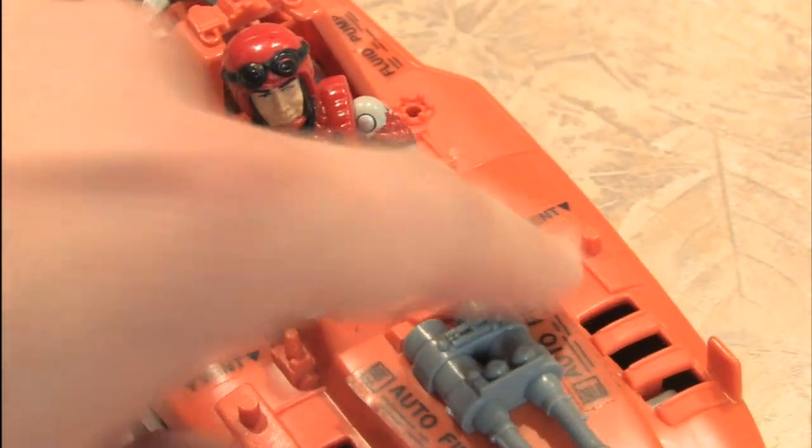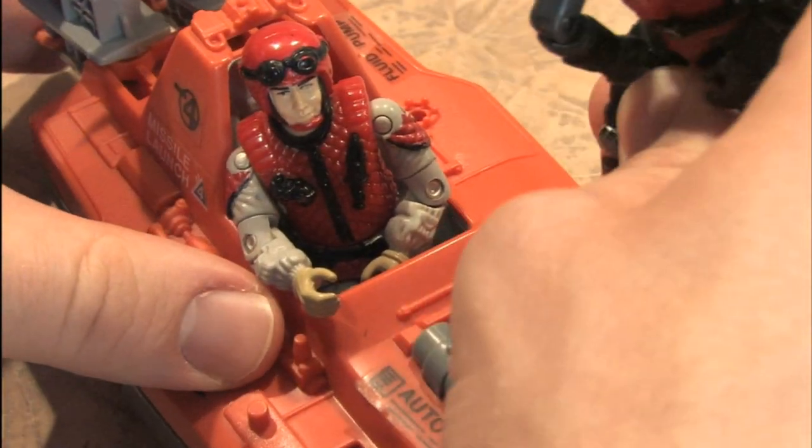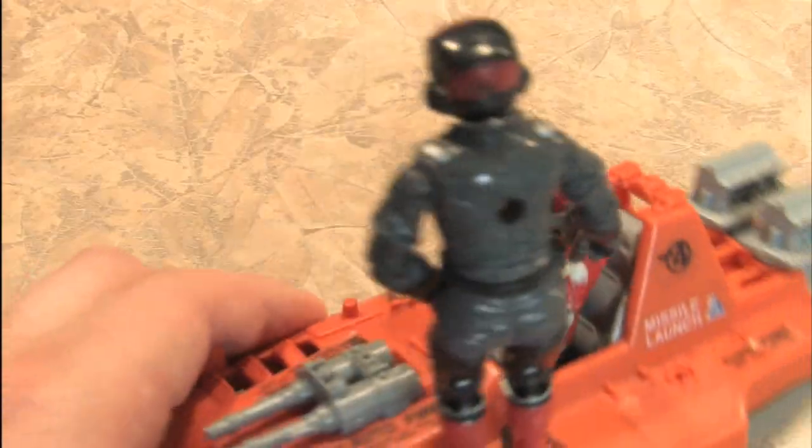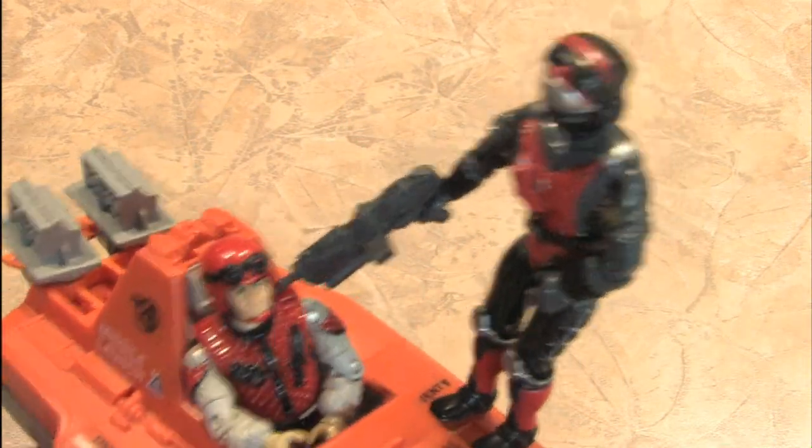There are also little pegs so you could have other Joes or Cobras ride on the Devilfish. The Cobra Strato Viper is hijacking the Devilfish, and thanks to that peg he doesn't fall off.